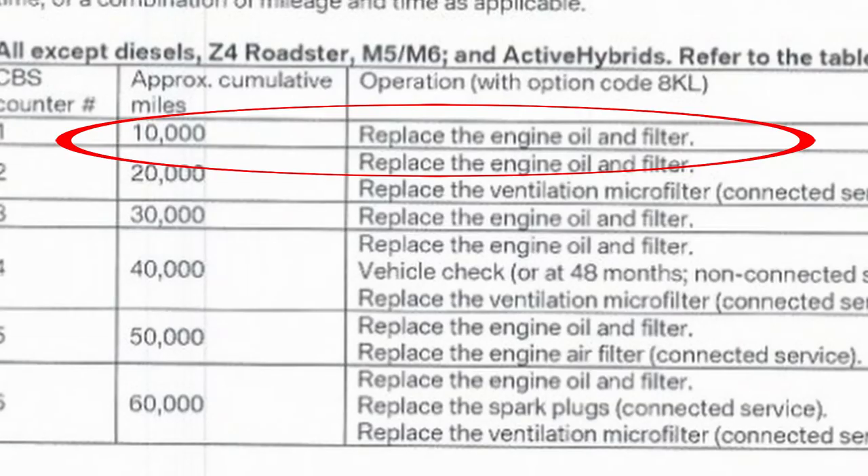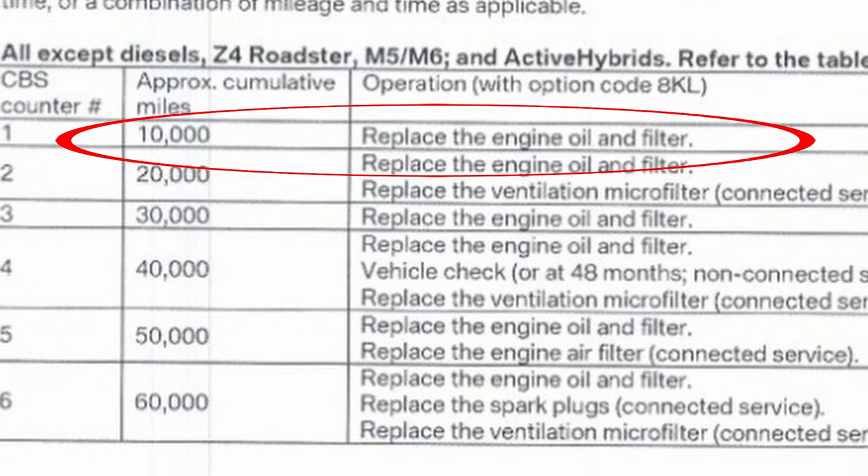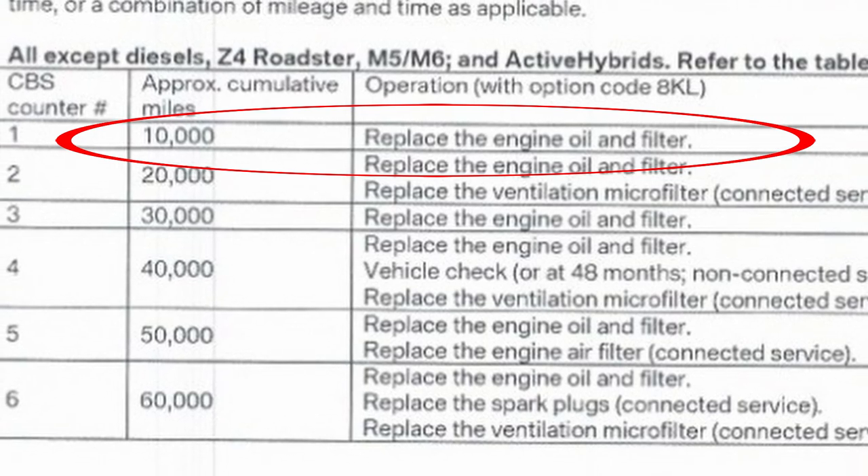Don't treat this like an ordinary Japanese car that can take more of a beating if you neglect it. Since it's a high-performance machine, it needs to run very optimally. Keep up with the maintenance, especially oil changes. BMW recommends an oil change every 10,000 miles or one year, but scratch that — you want to do your oil changes at least every five to seven thousand miles, especially if you like to push your car. It's a turbocharged engine and they naturally burn a little bit of oil, so stay on top of that.